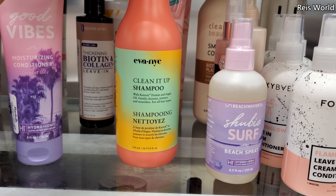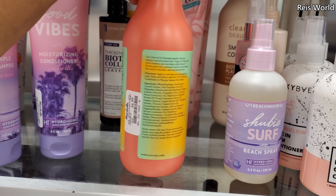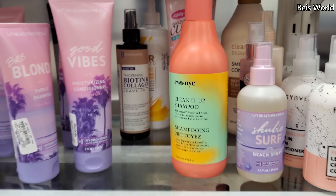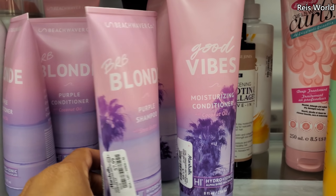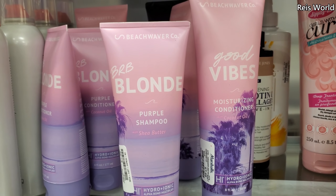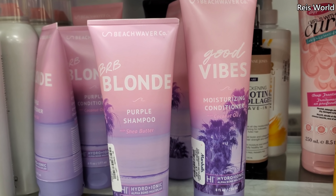Clean it up shampoo — this one's new for me. $7. I always get interested in their shampoos and stuff, I always find odd things I've never seen before. $8 right here. Purple shampoo with shea butter.